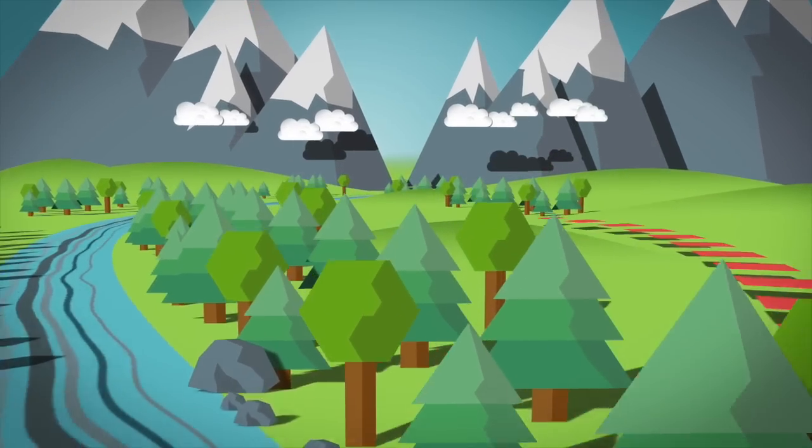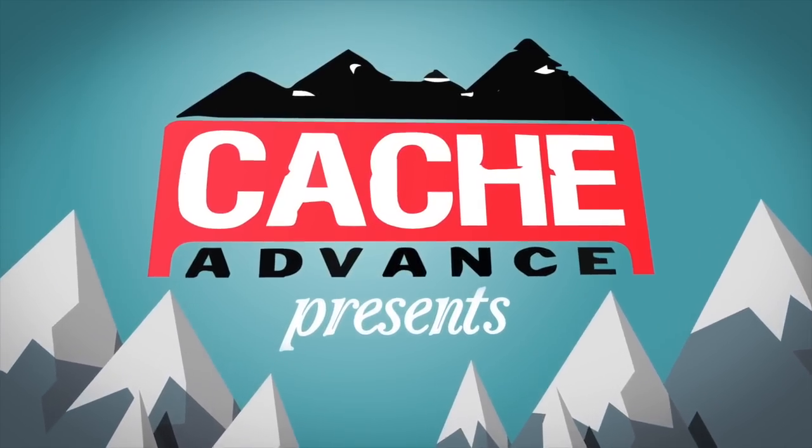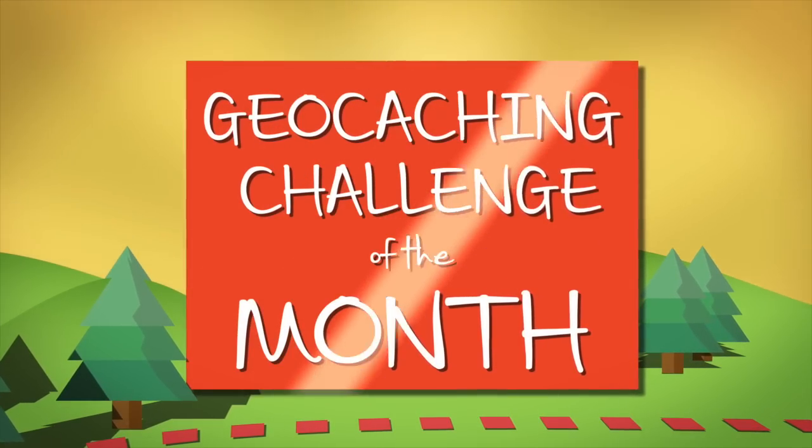The June geocaching challenge of the month is over and the results are in. Hi guys, it is Joshua, the geocaching blogger, and I'm here to give you the results of the June Geo challenge of the month, which was to find a letterbox.